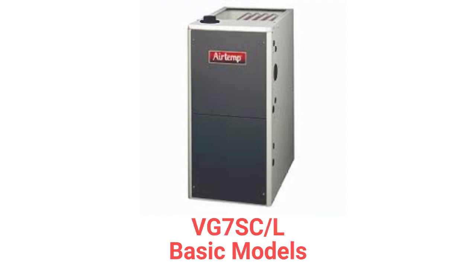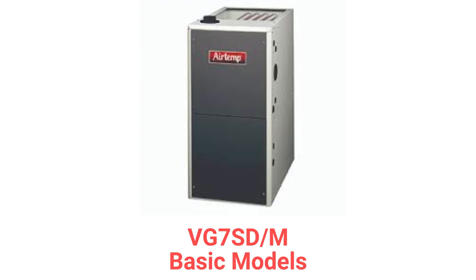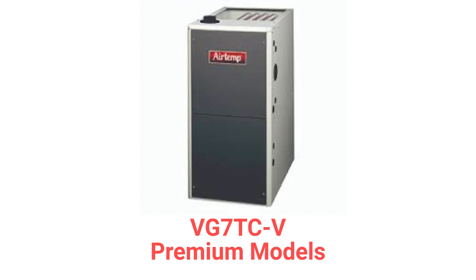The VG7SC-L models are basic 92.1% AFUE efficient gas furnaces with fixed speed blowers, while the VG7SD-M models have 95% AFUE efficiency. The VG7TCV models are premium two-stage gas furnaces with variable speed blower motors for quieter and more efficient operation.